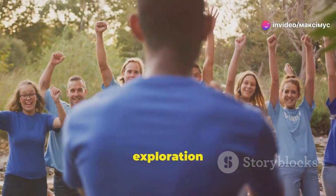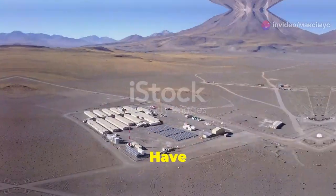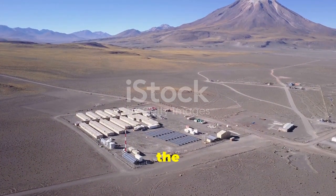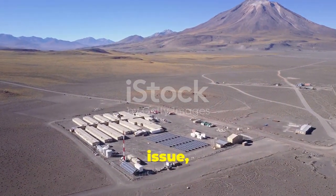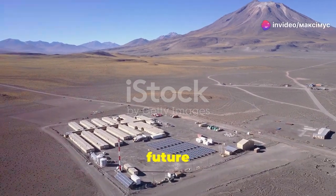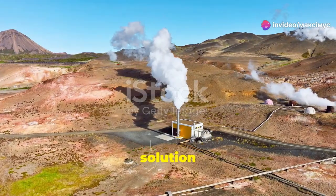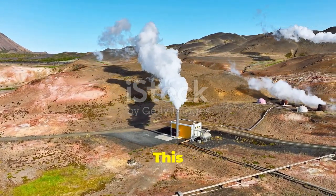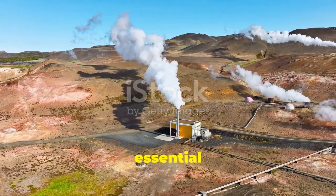Hey there, environmental enthusiasts. Welcome back to another exciting exploration of how we can make our planet a better place. Have you ever thought about how we could solve the lithium shortfall while being kind to our planet? It's a pressing issue, especially as we move towards a future dominated by renewable energy. Today, I'm diving into an innovative solution: geothermal energy. This isn't just about generating power — it's about revolutionizing how we extract essential resources.